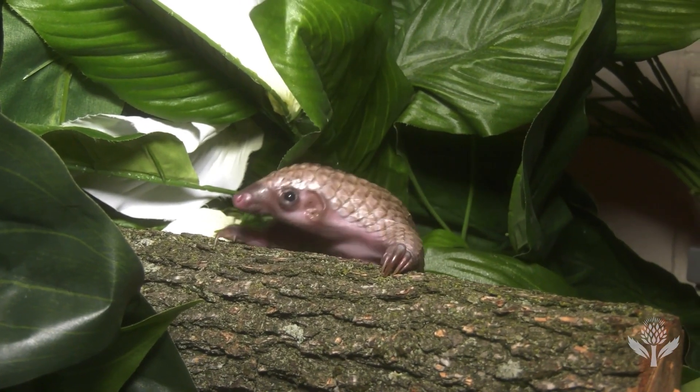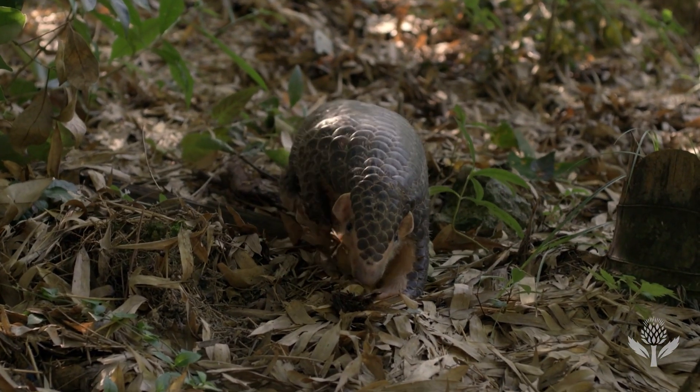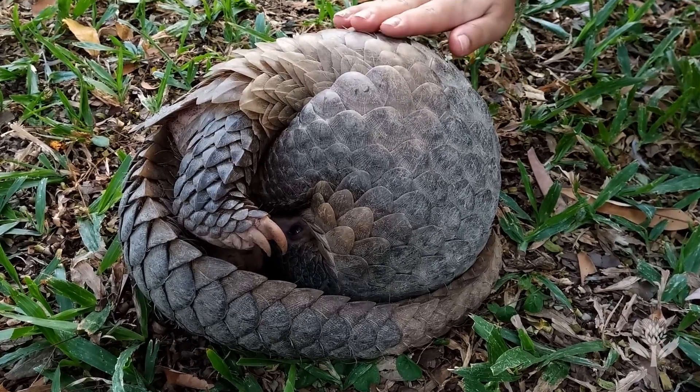In the time it took you to watch this video, a pangolin was poached. But with ongoing conservation efforts, these scaly friends might just roll up into a safer future.